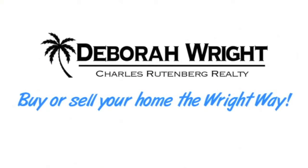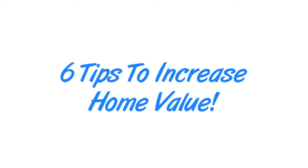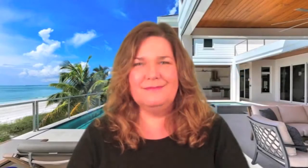So follow me. Tip number one: landscape. This is pretty important.